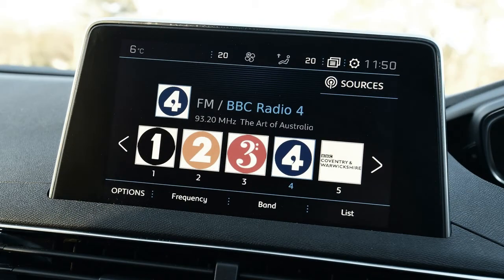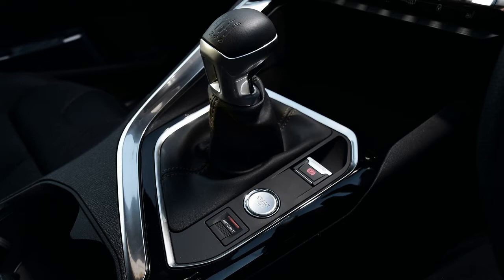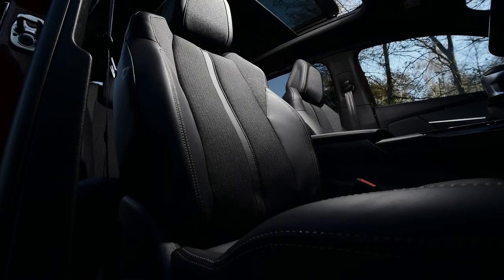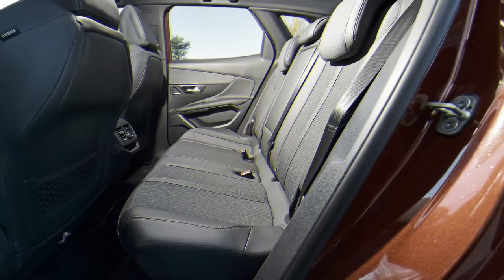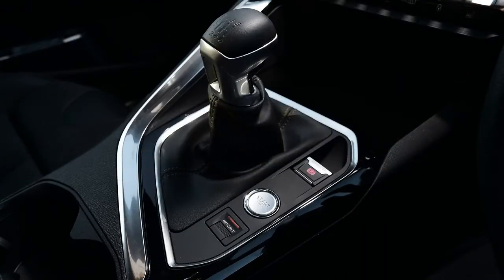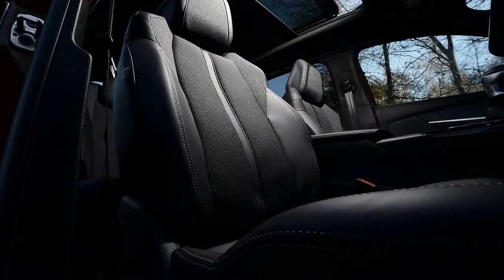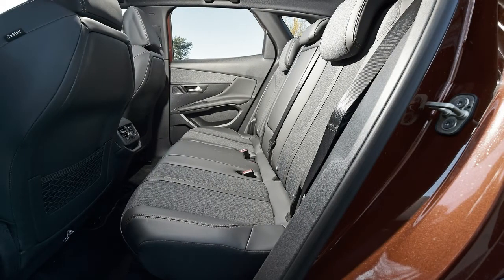Although the 3008 looks like a crossover, there's no 4WD version on sale. Instead, Peugeot offers its Grip Control system. Fitted in conjunction with all-season tyres, this is effectively an advanced traction control system that can adjust the electronics to suit different terrain, giving the 3008 a bit more off-road ability than a conventional car. All models are front-wheel drive, and the engine lineup includes a 1.2 PureTech 130 petrol, a 1.6 THP 165 turbo petrol, 1.6 BlueHDi 100 and 120 diesels, and 2.0 BlueHDi 150 and 180 diesels. A stop-start system is standard across the range, while an auto gearbox comes with the 1.6 THP and 2.0 BlueHDi engines, and is offered as an option on the 1.2 petrol and 1.6 BlueHDi 120 diesel.